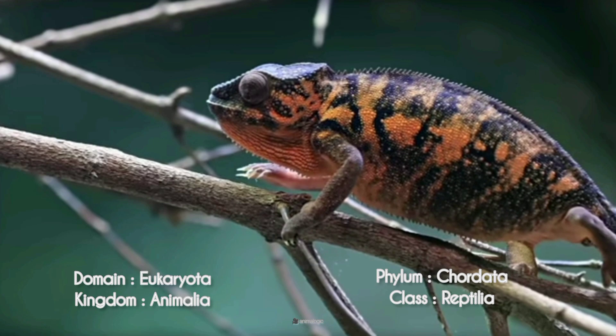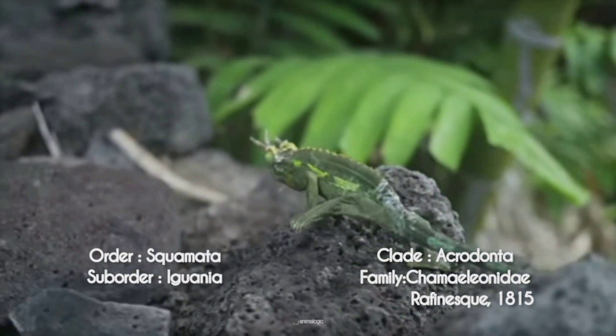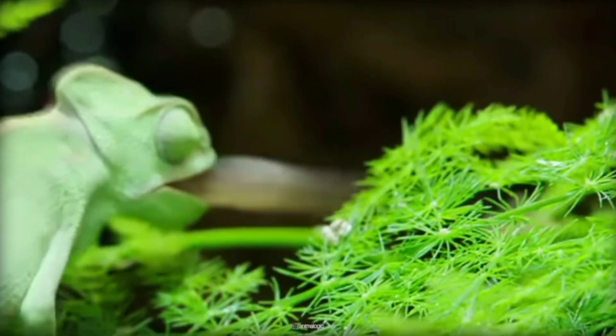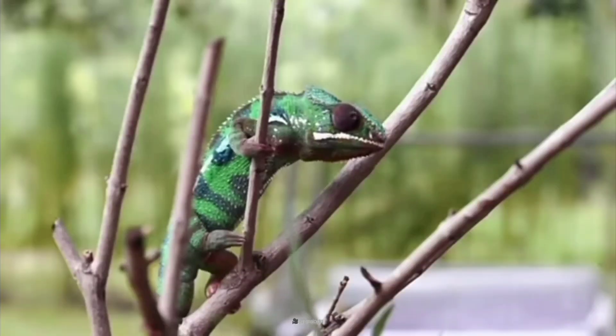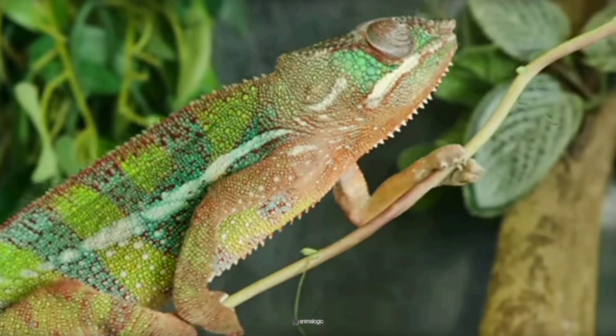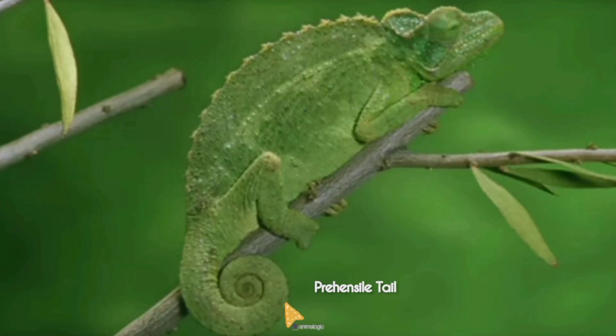Chameleons are a family of distinctive tree-dwelling lizards found in various habitats, from rainforests to deserts. Their hunting strategy, combined with their ability to change color for camouflage, along with zygodactylus feet, independently moving eyes, a prehensile tail, and long, sticky tongues is indeed remarkable.